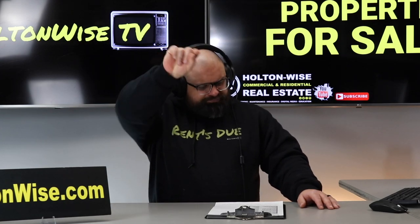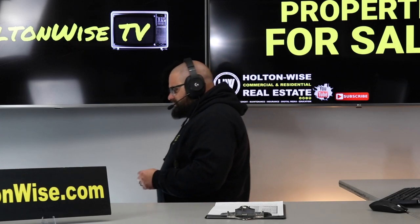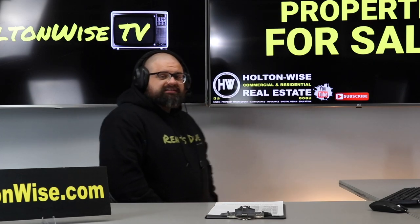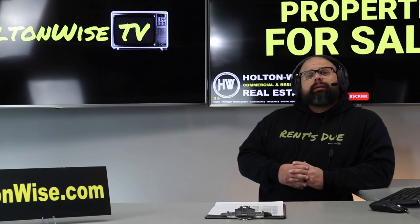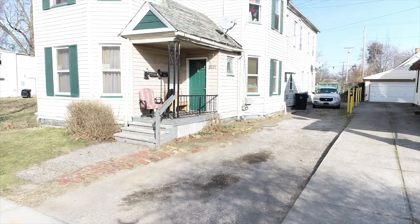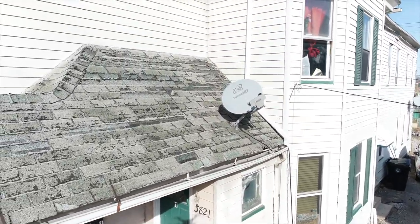One other thing — almost forgot. Before we get out of here, just so you guys are aware, this one is not lead paint certified. For those of you investing in Cleveland, you probably already know about the lead certification process, especially my seasoned Section 8 landlords, whom I think this property is most appropriate for. Know that you're going to need to get it lead certified. But remember, it's already aluminum-sided, so I don't think it'll be too crazy.